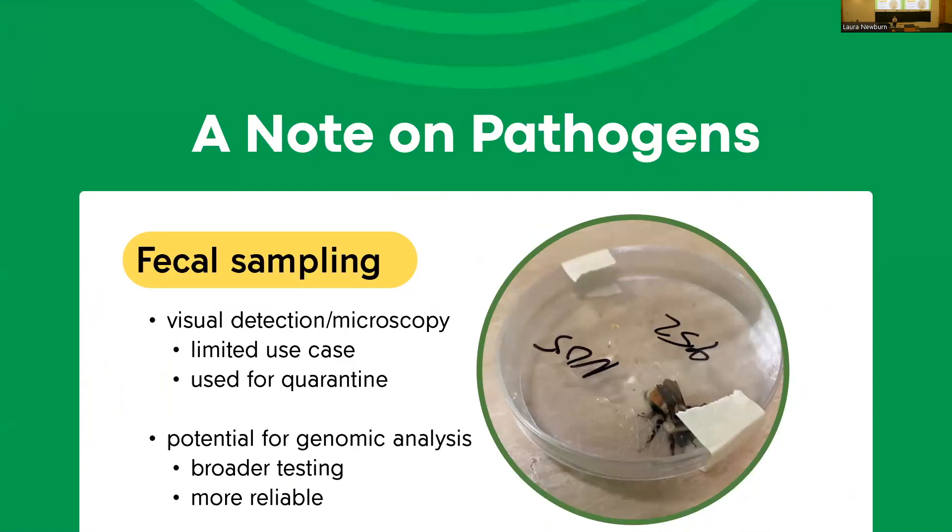On pathogens: one thing we do to understand the bees when we catch them is identify some pathogens and parasites non-lethally, without killing the bees. We typically do fecal sampling to test for Crithidia and Vairimorpha slash Nosema — we put a bee in a petri dish, wait for it to defecate, and use visual detection under a microscope. Unfortunately, since this relies on human eyeballs it's somewhat unreliable, so we're hoping to move toward genomic analysis to test for more pathogens more reliably.